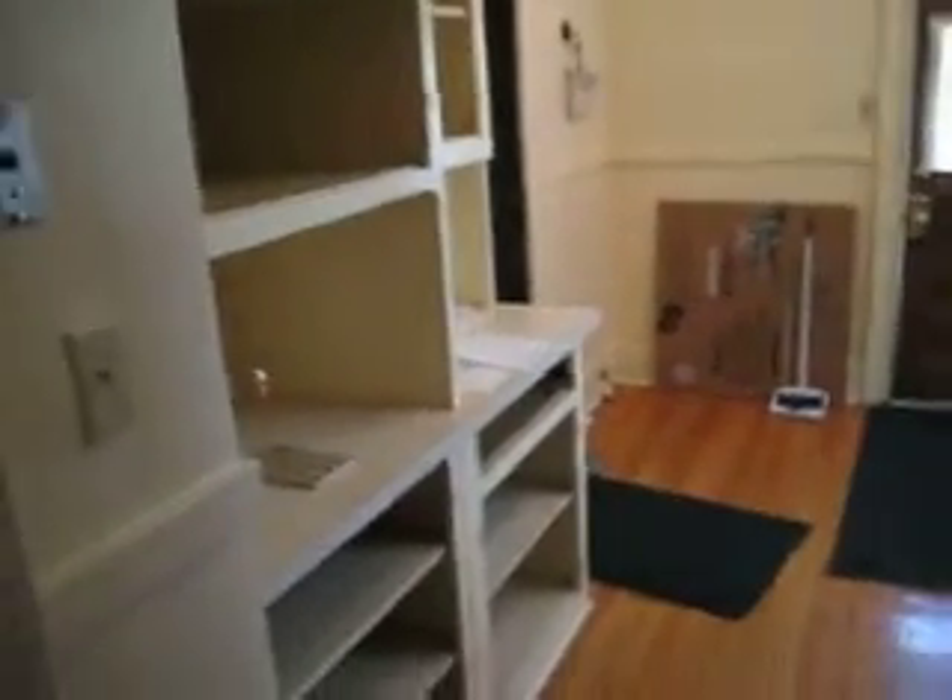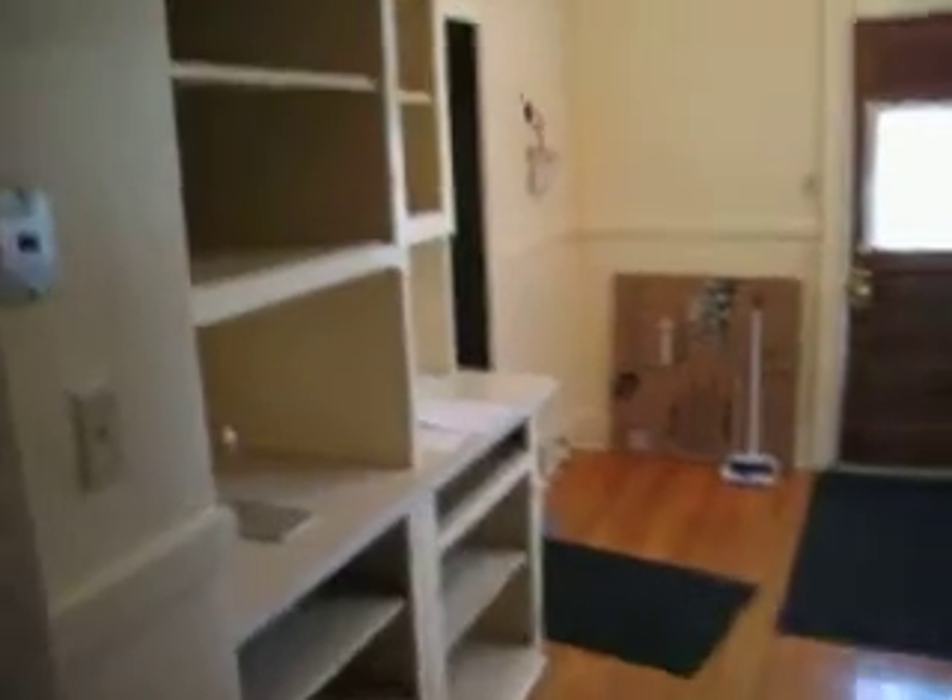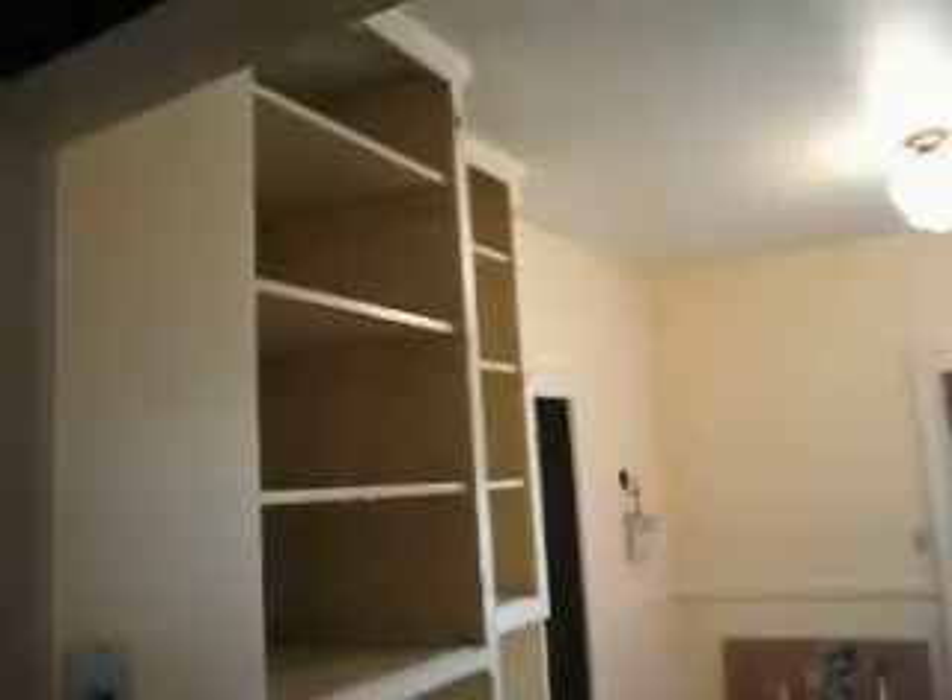Okay, here's the kitchen. We're going to take out these cabinets — these tall ones. Nine foot high ceilings.